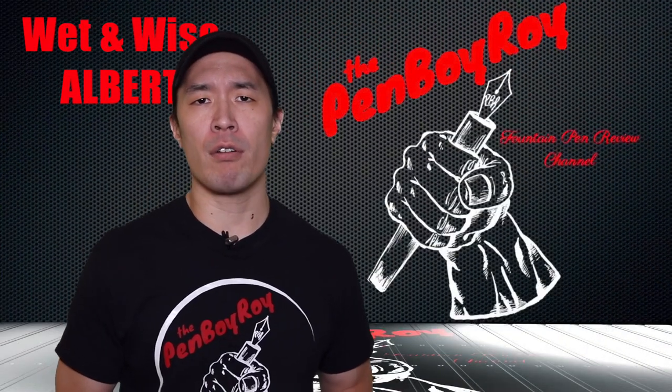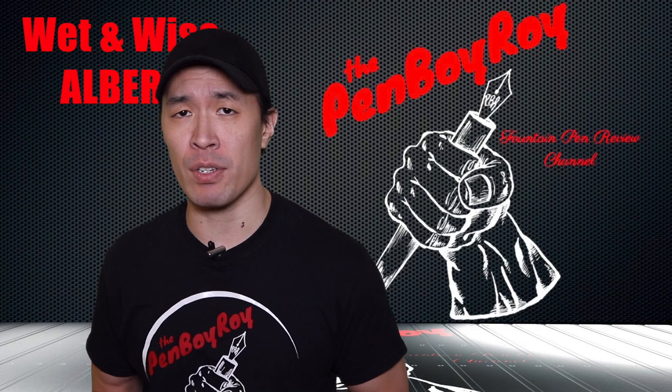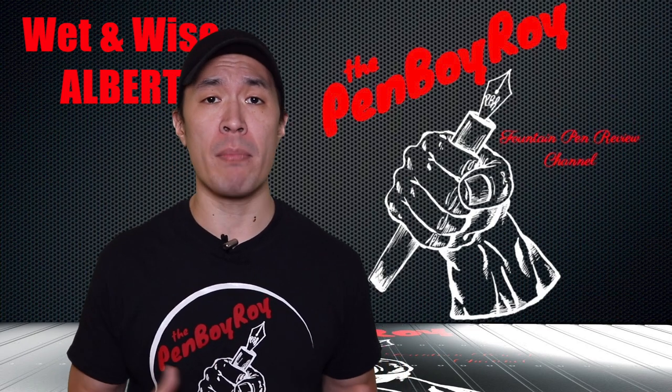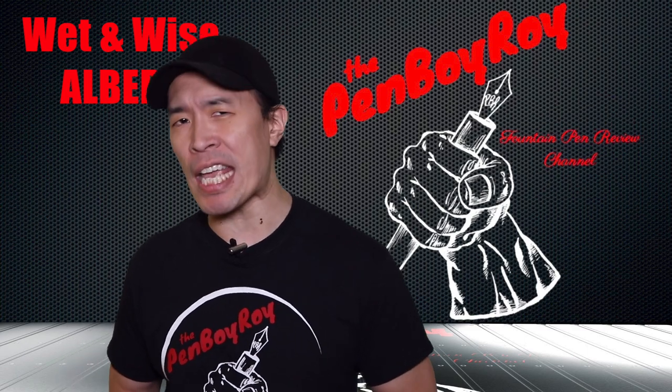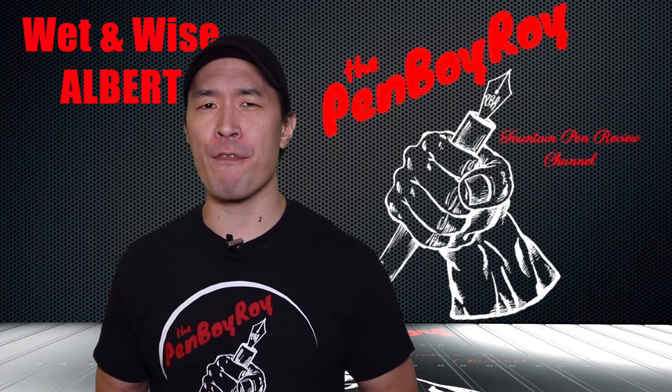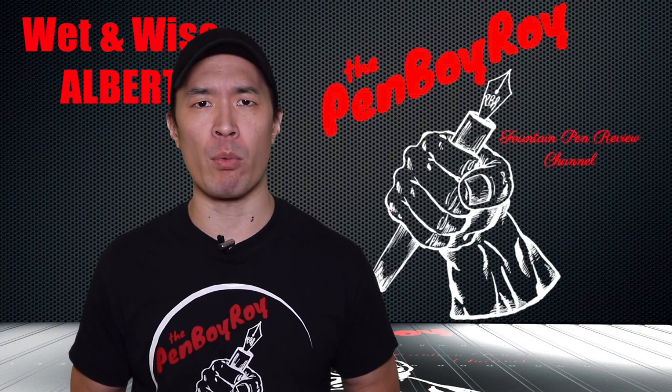Big thank you all for returning here for another Fountain Pen Review. I know it's been a while, so let me update you on some information. The Penboy Roy Pentertainment Podcast is still around and kicking. Make sure you check it out on your favorite podcasting app. Just be forewarned, it's not for children. You have been warned.